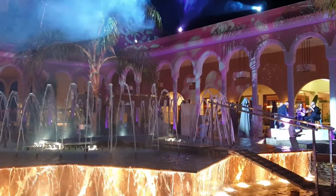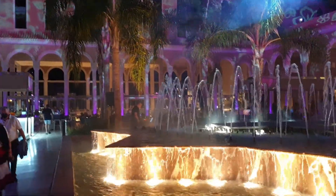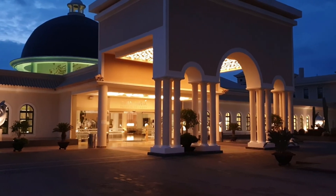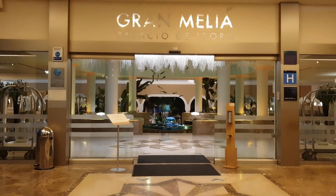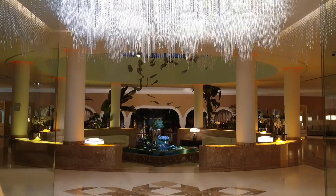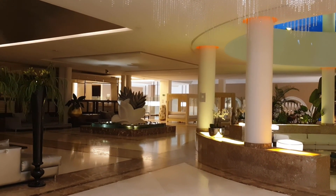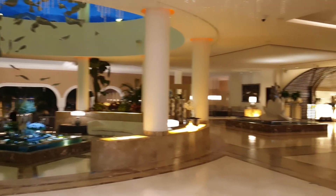Otra cosa que tenéis que tener en cuenta es la ubicación. El hotel no está ni en Los Cristianos, ni en Las Américas, ni en Costa Adeje, ni en ninguna zona turística del sur de Tenerife. Se encuentra al lado de un pequeño pueblo que se llama Alcalá, y para trasladaros a cualquiera de estas zonas hay que coger el coche. Si queréis ir de compras, dar un paseo, tomaros algo en una terraza con animación, en los alrededores del hotel no vais a encontrar nada. Si por el contrario vuestra idea es pasar unos días en el hotel, disfrutar de las instalaciones, del spa, del gimnasio o simplemente descansar y prácticamente ni salir a la calle, es el sitio perfecto.